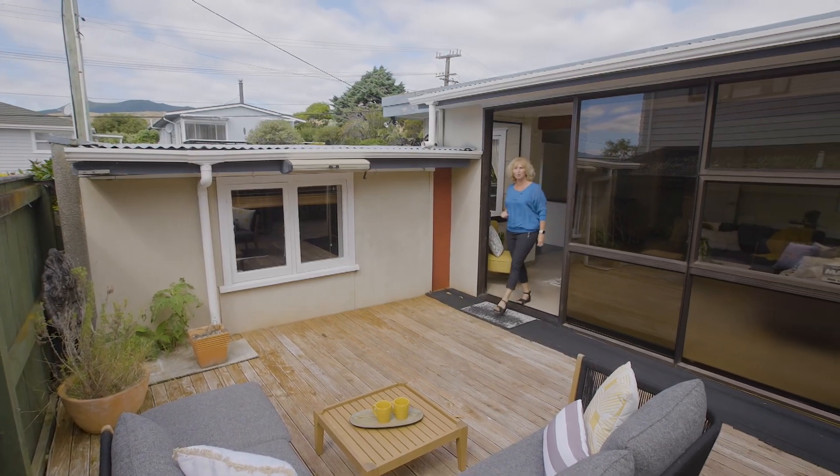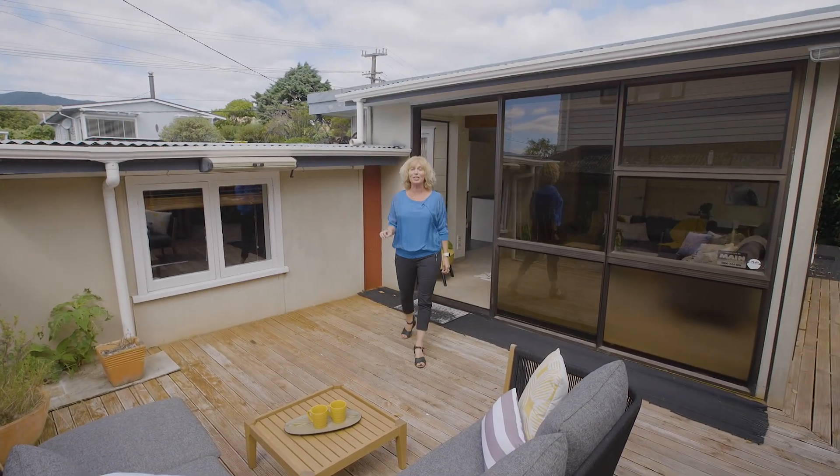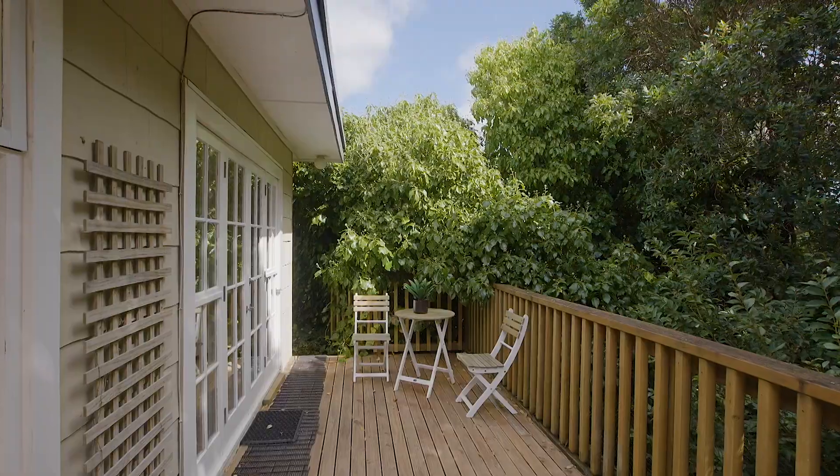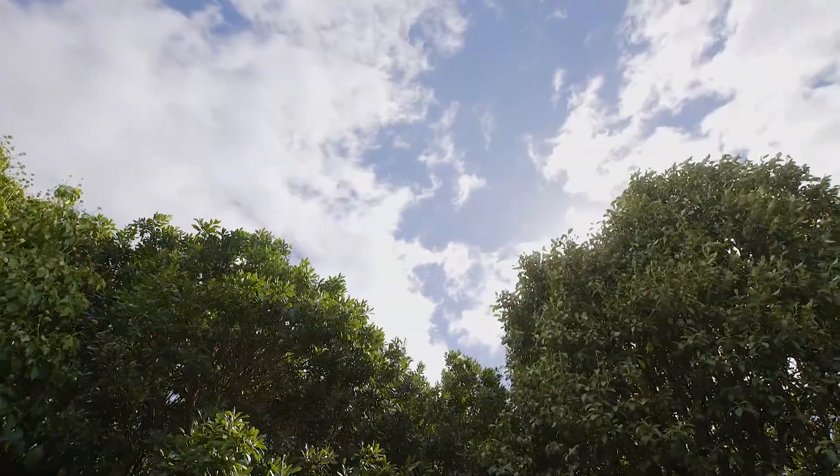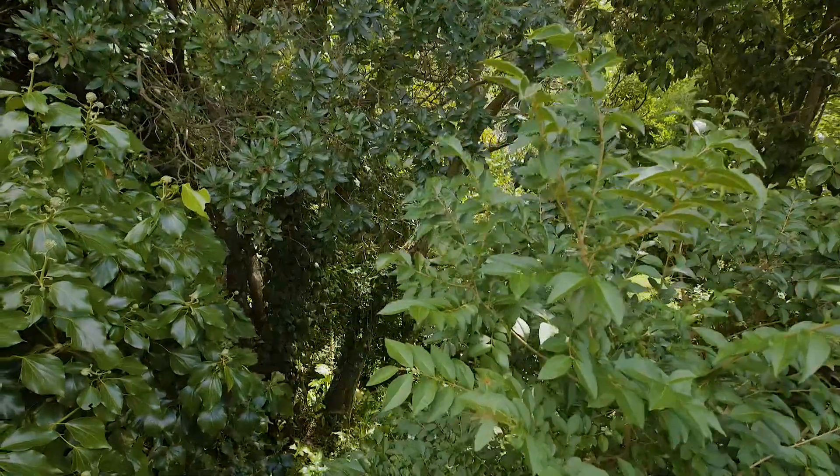This space is perfect for outdoor entertaining. We've got this deck — it's sheltered to a couple of sides, the aspect draws your eye to the rear of the property and these lovely established trees, and there are some steps where you can wander down and into the garden itself.